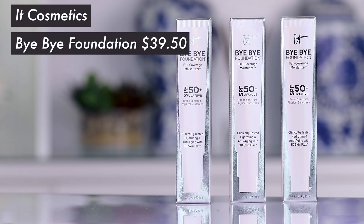Hey guys, welcome to today's video. I'm going to be testing out a foundation that is likely to make me break out, but my curiosity cannot keep me away from this. I want to test out the Bye Bye Foundation from IT Cosmetics.